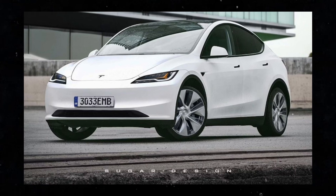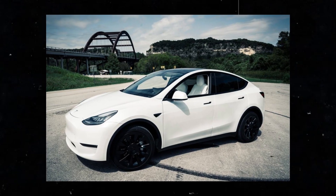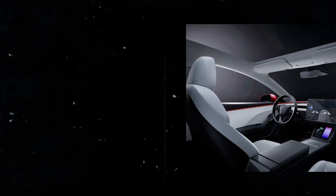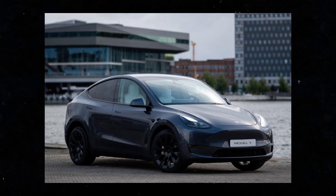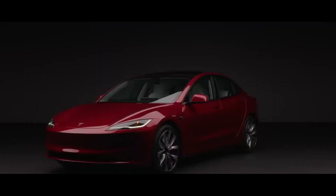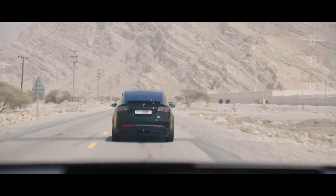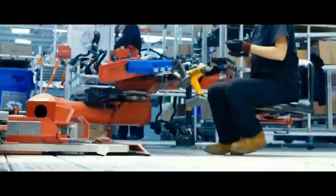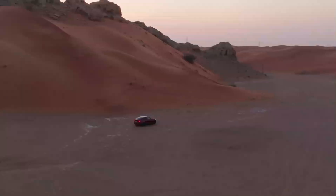These new color options are more than just an aesthetic choice — they can influence consumers' decisions and reflect their individual preferences. The choice of car color is a personal and emotional decision for many buyers, and the options offered by the Model Y Juniper will certainly be taken into consideration by those considering purchasing this vehicle. With a variety of color options, consumers can customize their Model Y Juniper according to their style and personal taste. One of the first improvements worthy of highlighting is the introduction of faster screens inside the Juniper.